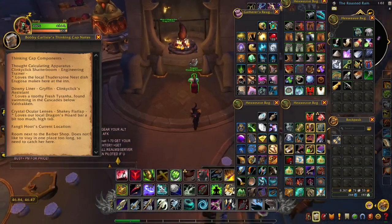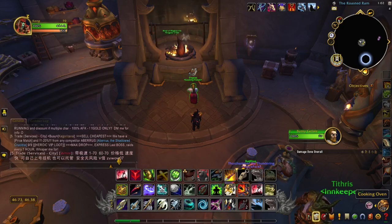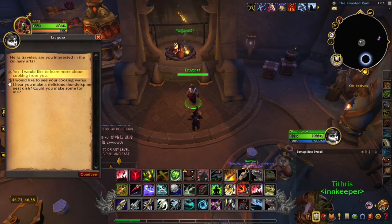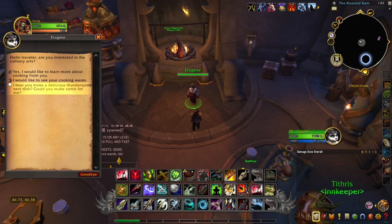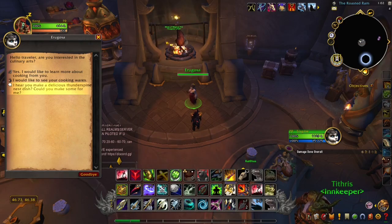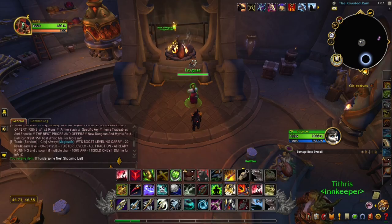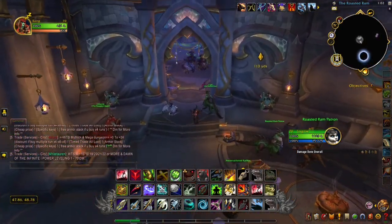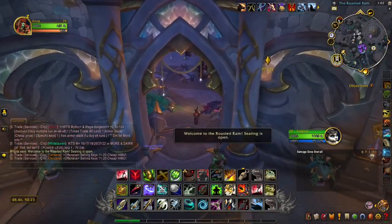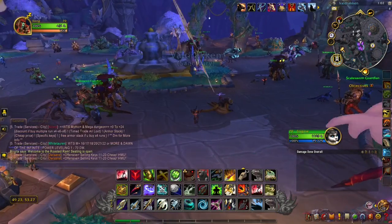For the Thought Calculating Apparatus, we are going to go and talk to Araguza. Click this option: 'I hear you make a delicious Thunderspine Nest dish, could you make some for me?' This is going to give you ingredients, and this will give you what you need to turn in to get the Thought Calculating Apparatus.